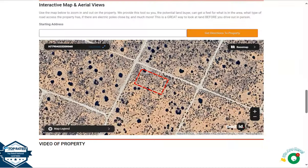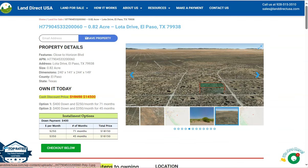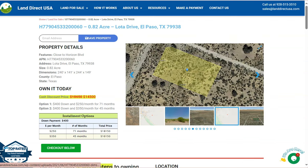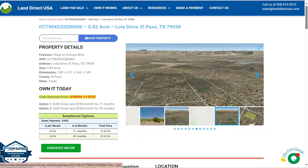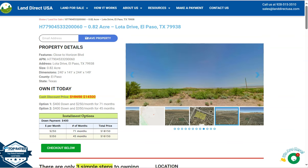If you're interested in this lot, it's available at LandDirectUSA.com with a cash discount price of only $14,500. We offer seller financing with no credit check required — just fill out the buyer's application form and put down $400 to reserve the lot. For any questions, don't hesitate to call us at 928-515-3510. Thank you!